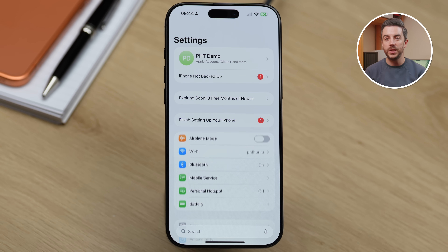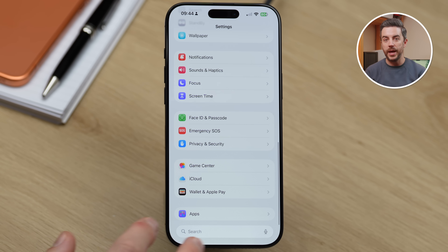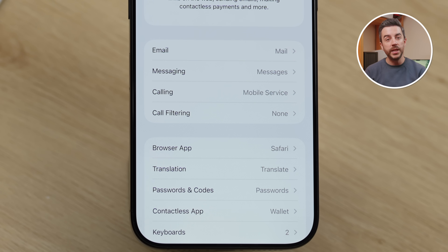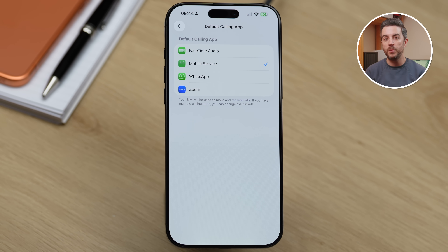If you prefer to use an app other than the Phone app to make your calls — for example WhatsApp or FaceTime — you can now set that as your default calling app. To do this, go into Settings, scroll all the way down to the bottom and tap Apps, then tap Default Apps. We'll choose Calling for this example, but it's worth noting that you can also set defaults for other things here too, like email, messaging or web browsing. Under Calling, you'll probably see that your mobile service is currently set as the default, but you can change this to FaceTime Audio, WhatsApp or any other supported app that allows voice calls. You can still make calls from other apps if you want to — this just changes which one is used by default moving forward.